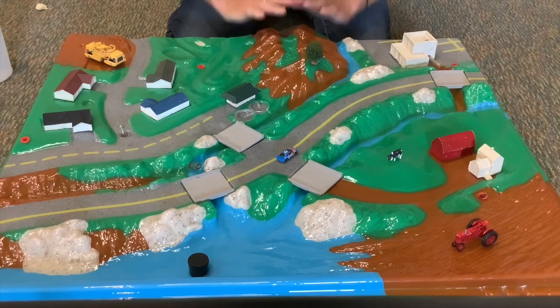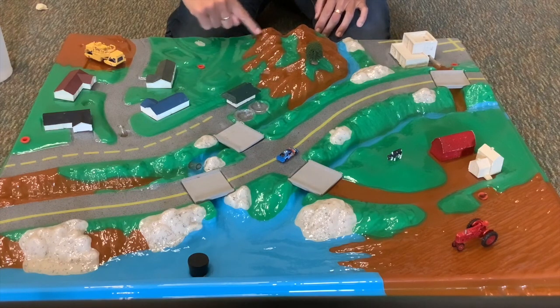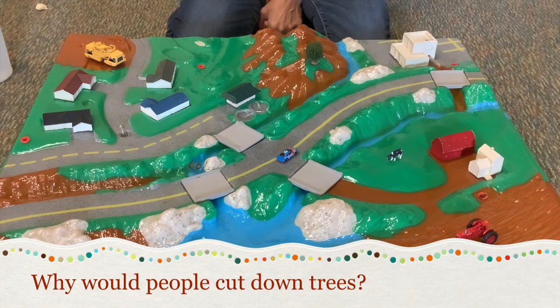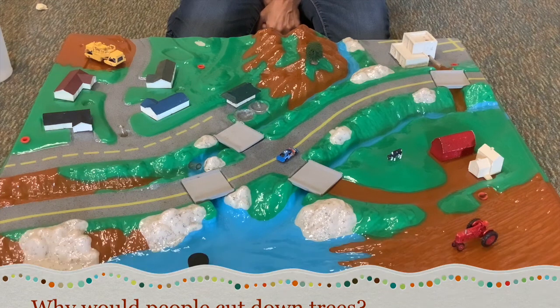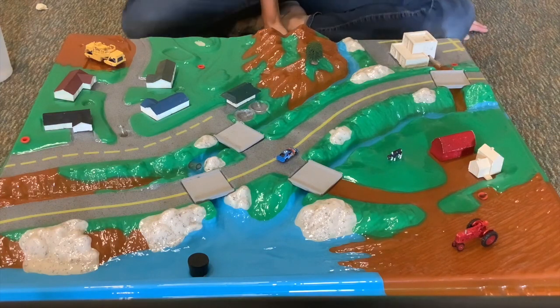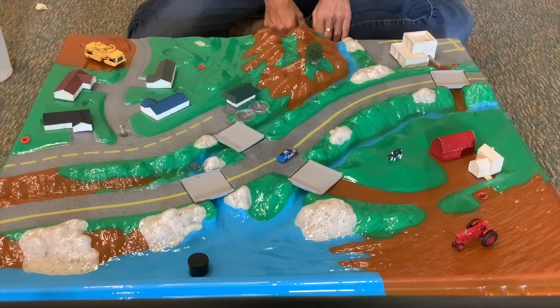This hill is kind of sad — it used to be covered in trees but they've cut them all down. You might see some round spots where trees used to grow, and now we only have one left. Why would people cut down trees? We make paper, pencils, furniture, and even our houses have lots of wood in them. When we cut down all those trees, we made a lot of changes to the world around us.